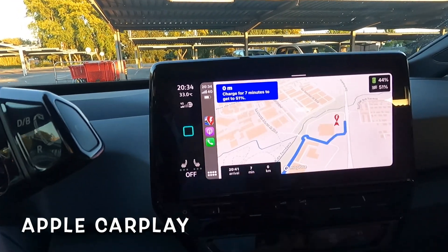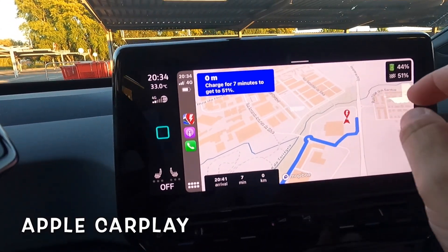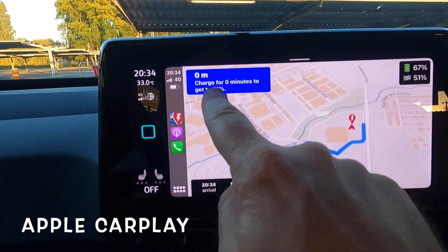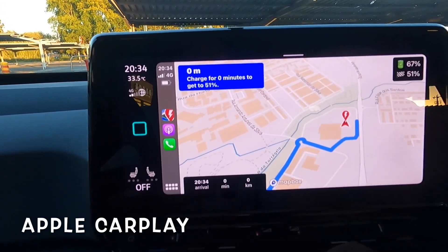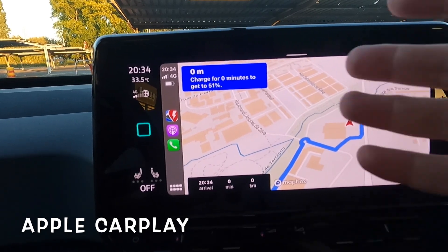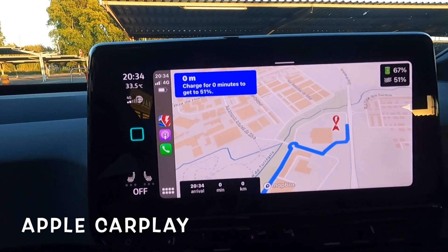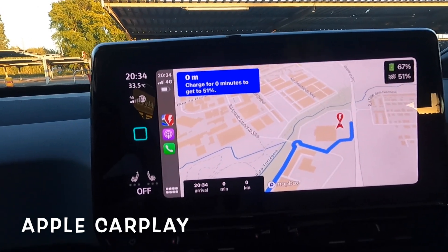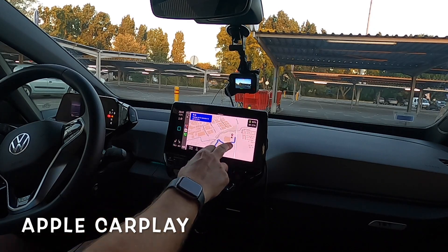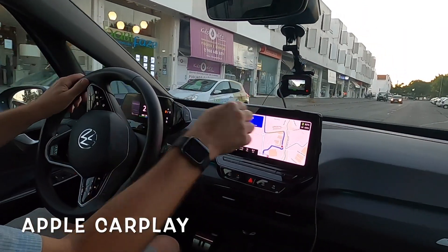It's saying charge for seven minutes to get to 51% - it's probably calculating what percentage we need to reach our destination. It's actually gone to 67% now, and it's saying charge for zero minutes to get to 51%, meaning I don't need to charge any more to get to my destination. That's an amazing feature. I'm going to charge up to 80% anyway. This is using MapBox and working really well. We charged to 80% - it's saying we'll arrive with 51%.